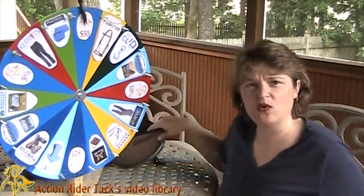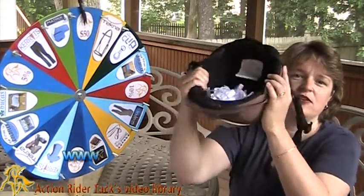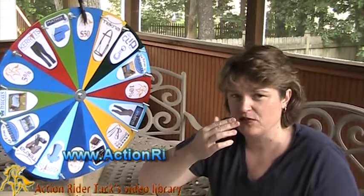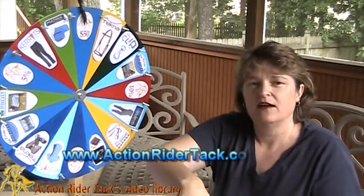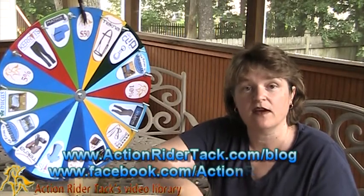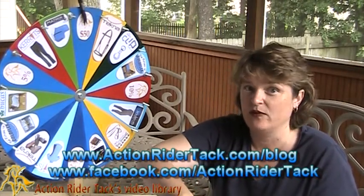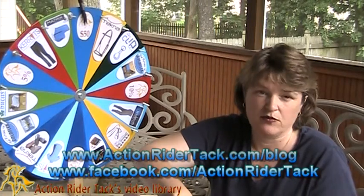Let's see who has won this week, and then we can take a big spin on the wheel. I have the helmet full of all the names of people that participated this week. Don't forget, for those of you that are watching, we're giving away a Techna saddle this month — at the end of this month it'll be given away to someone who participated on Facebook or on our blog.